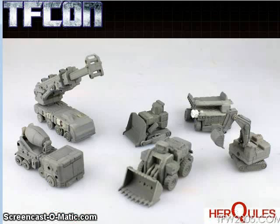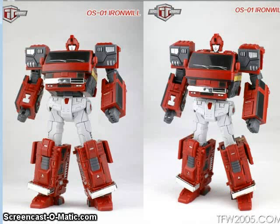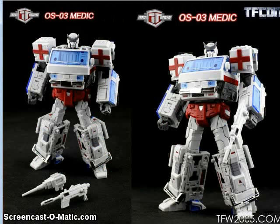TFC Toys also showed off the colored test shot of Iron Will, their Masterpiece Ironhide. He's pretty bulked up and detailed and will come with some weapons. They also have a Masterpiece version of Ratchet, looking pretty bulky and strong with some weapons and accessories.